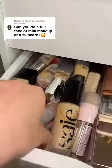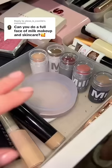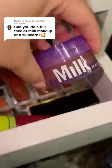For foundation, Milk literally has one of my favorite tinted moisturizers and also my favorite concealer. Basically, Milk Makeup long lives in my makeup drawer, so I'm just gonna grab everything I have. I forgot I also have this little lip balm.